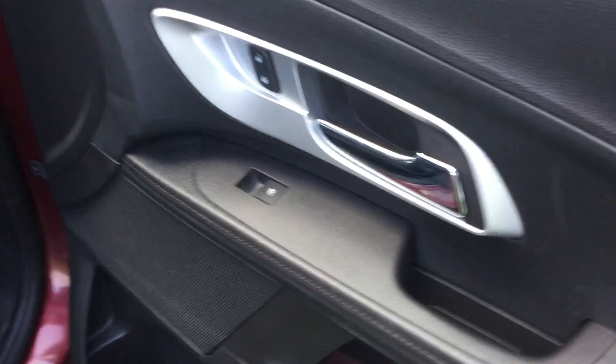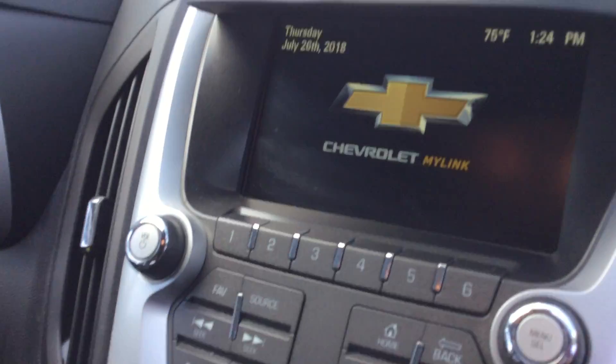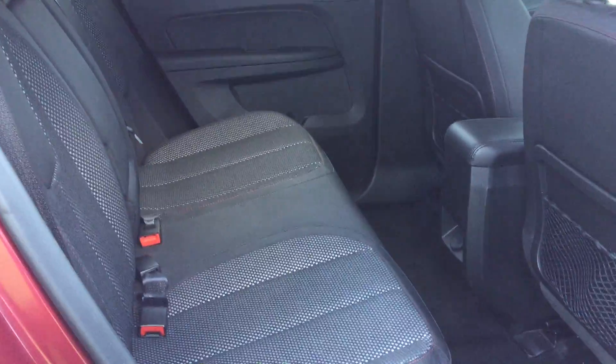It does have your power windows and power locks, dark cloth interior, very clean car, climate controls, touch screen satellite radio, nice big back seat with room for a lot of guests. The seats do fold down for extra storage.